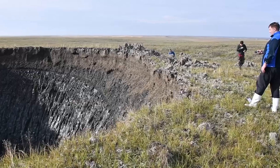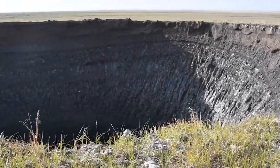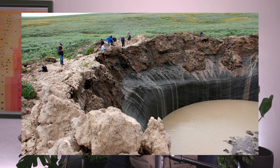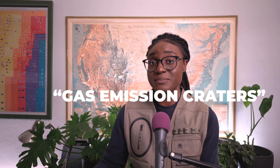Satellite imagery of an exploding crater that formed in 2017 showed that the pingo happened as recently as 2015. Another clue can be found in the actual craters themselves. Scientists have found elevated levels of methane in the water pooling at the bottom of the crater, which suggests that the gas is bubbling up from below. As a result, these craters are called GECs, or gas emissions craters.